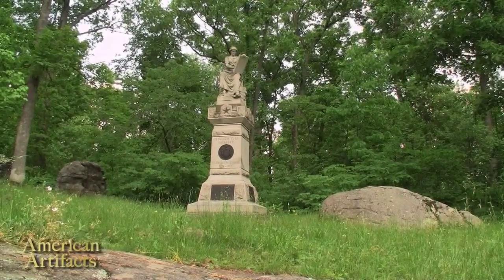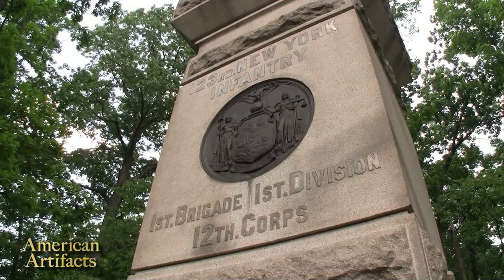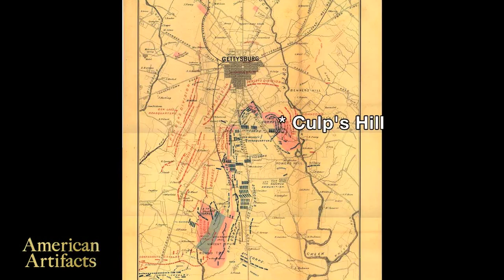The 123rd New York was not one of the hard-fighting regiments at Gettysburg — they had almost 500 men in ranks and lost only 14 men killed, wounded, and missing. But the regiment's monument has a story to tell nonetheless. They were here on the afternoon of July 2nd, helped build the entrenchments, and provided strength for the extreme right end of General Meade's fishhook defense.